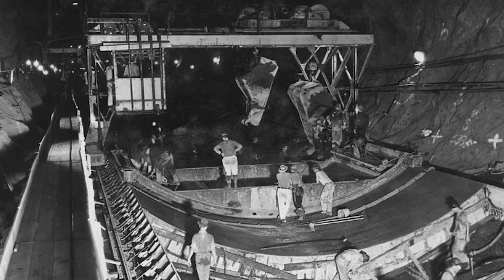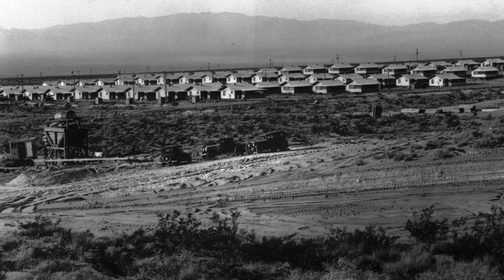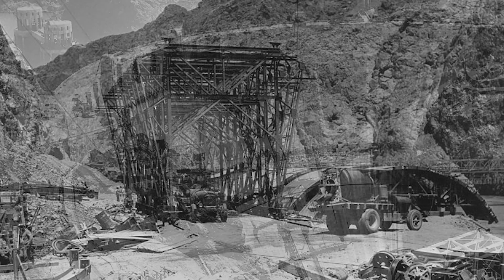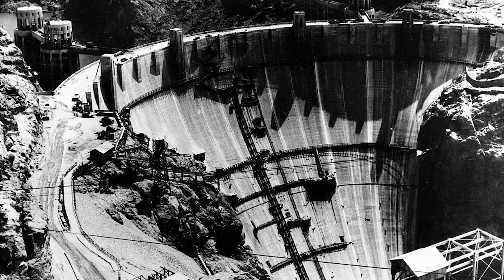Then they started building the dam itself. Thousands of men came to work, often bringing their families with them. A whole new town called Boulder City was built nearby to house the workers. Working on the dam was hard and dangerous. The summer heat in the canyon could reach over 110 degrees Fahrenheit. Men used jackhammers, explosives, and huge cranes to move rock and pour concrete. The noise was loud, the work was tough, and the schedule was fast. But the workers were proud — they knew they were building something important, something that would last.